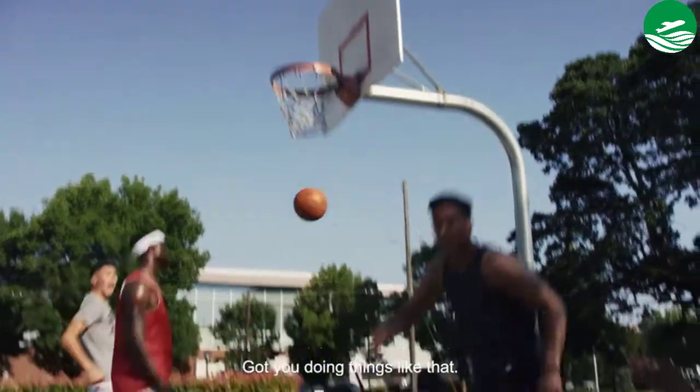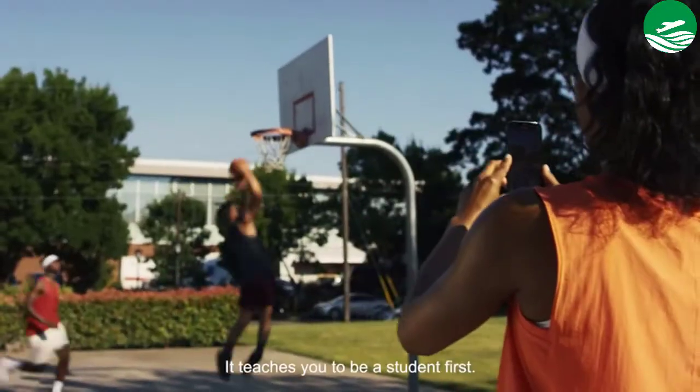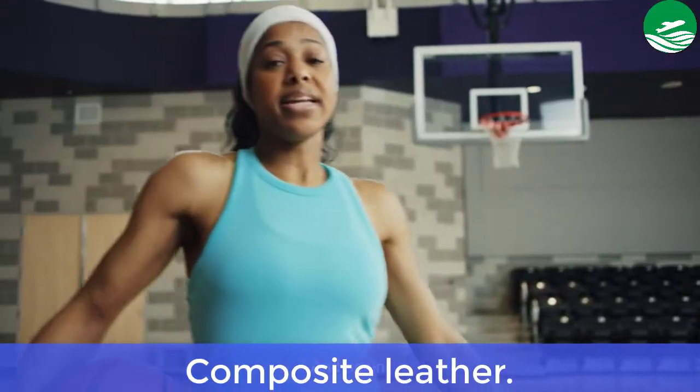Main Features: Good grip, best for outdoor, faux leather, 29.5 inches. Pros: Composite leather.